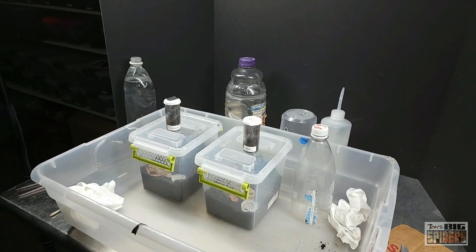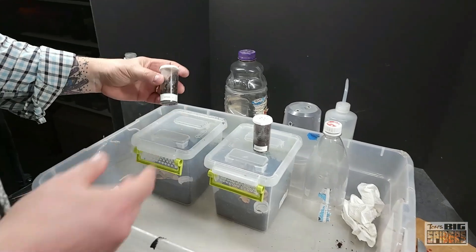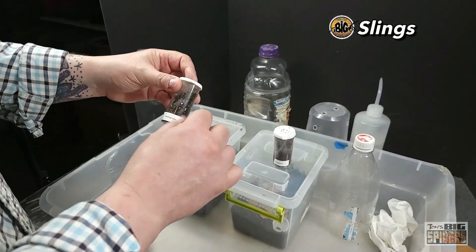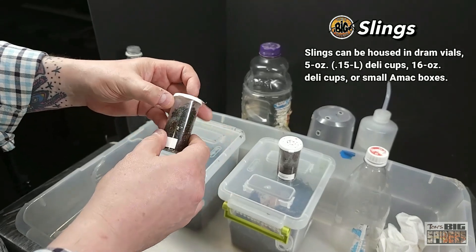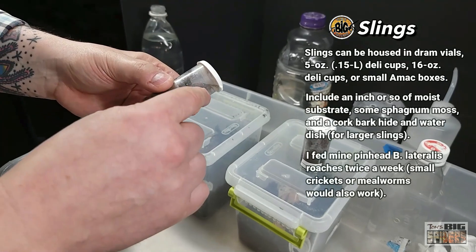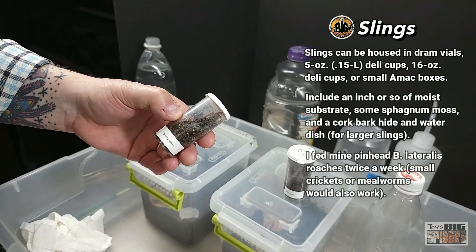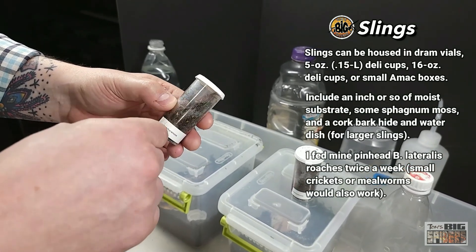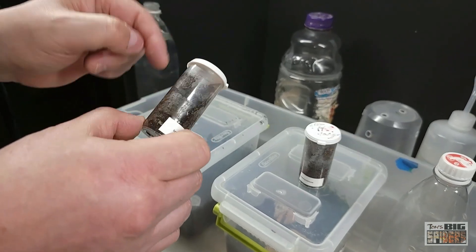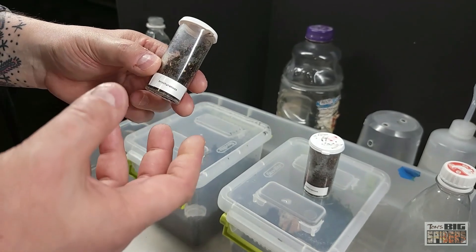These two here — I caught one of them out the other day. They've definitely outgrown these little enclosures. I had them originally in dram vials, set up with about an inch and a half of moist substrate. I put a little dollop of sphagnum moss on the top which they quickly buried. They burrowed all the way down to the bottom — as you can see there's like a Swiss cheese type burrow going all the way around — and they've since outgrown these.